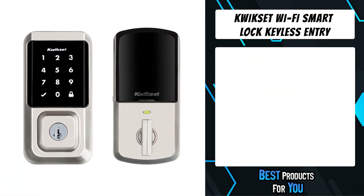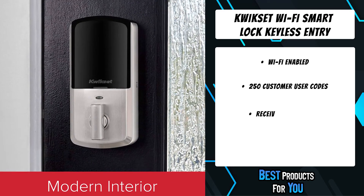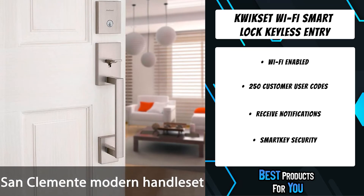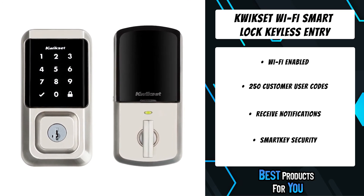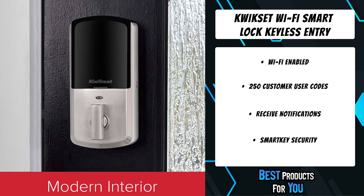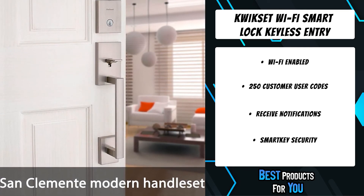The first product on the list is the Kwikset Halo Wi-Fi Smart Lock Keyless Entry. The Halo Wi-Fi enabled smart lock is the uncomplicated way to get smart lock security and smart home convenience using your home's existing Wi-Fi router. Operate, manage, and monitor the lock with your smartphone using the Kwikset app from anywhere there's an internet connection. The Halo is a keyless entry electronic deadbolt featuring SmartKey security. Using the app, you can lock, unlock, program up to 250 user access codes, and receive notifications. This single-cylinder deadbolt can be locked or unlocked by keypad or key from outside, or by the turn button from inside.